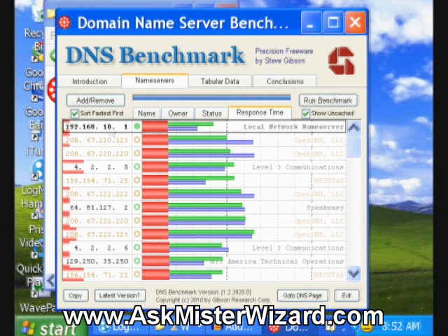Because I'm getting such good performance, I am probably not going to make any changes to my domain name server setup as a result of this benchmark, but most people will want to make changes.